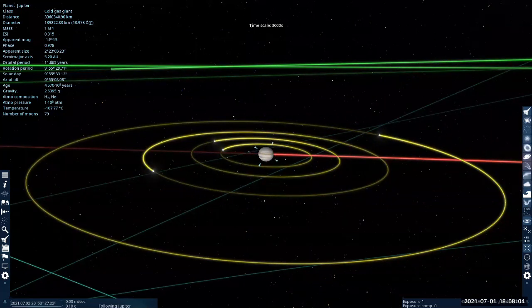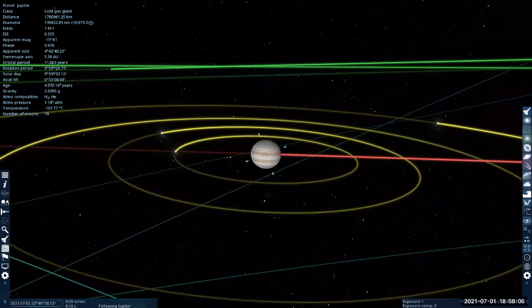You can kind of see that Jupiter itself is rotating as well. It rotates pretty fast — it's got a faster spin than Earth.